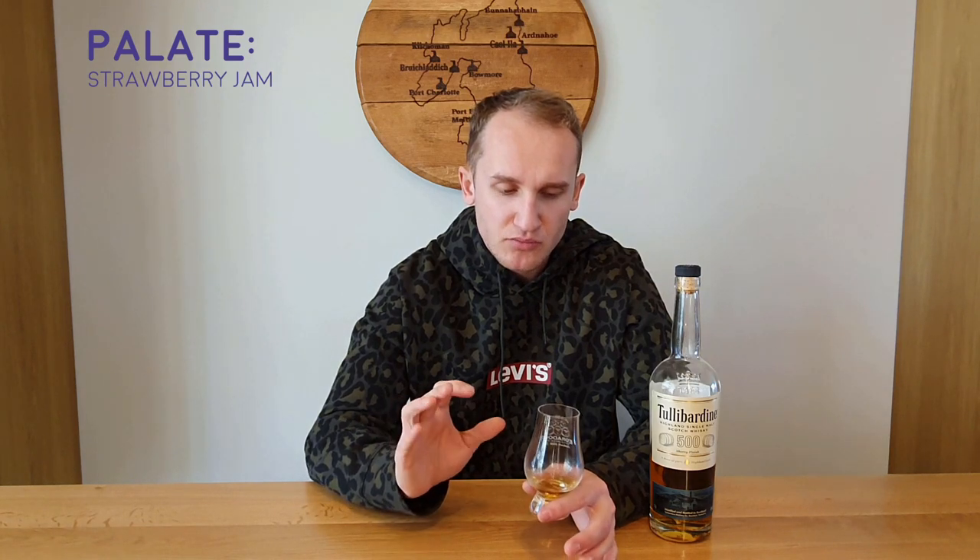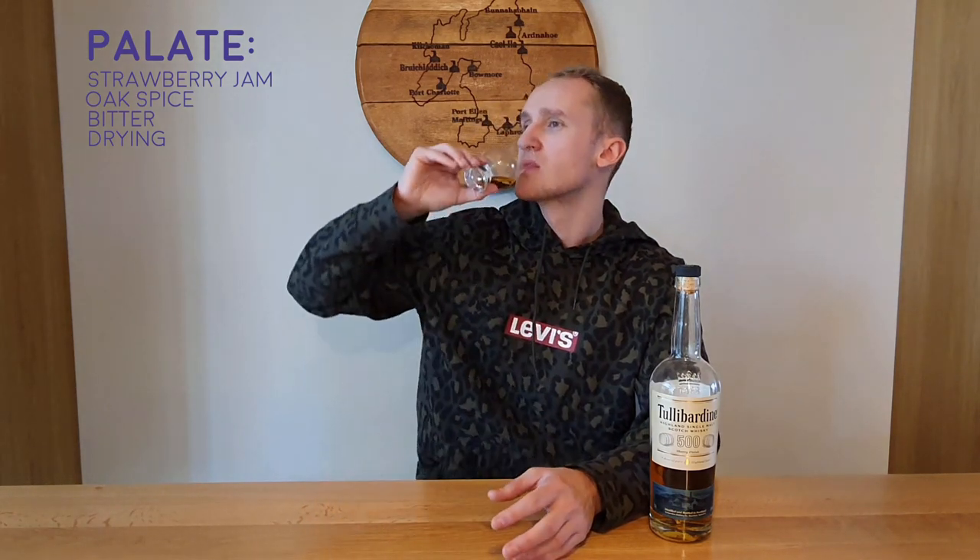On the palate: strawberry jam — lovely. There's definitely an oak spiciness to this whisky. It's quite bitter as well, rather drying in the mouth. There's a wafer flavour — like the wafer you get in a Kit Kat. Not the chocolate, just the wafer: a thin, crunchy wafer flavour.